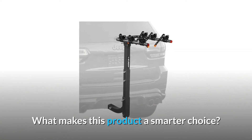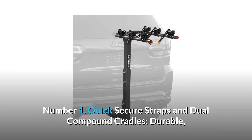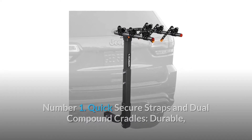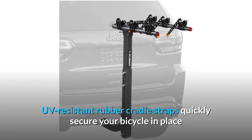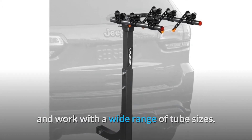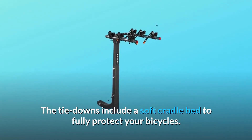Number 1: Quick Secure Straps and Dual Compound Cradles. Durable, UV-resistant rubber cradle straps quickly secure your bicycle in place and work with a wide range of tube sizes. The tie-downs include a soft cradle bed to fully protect your bicycles.